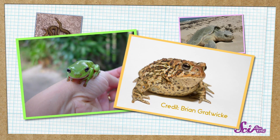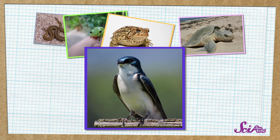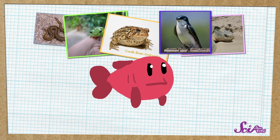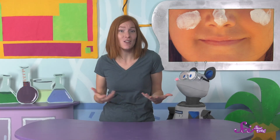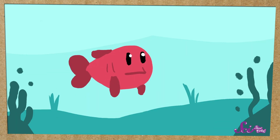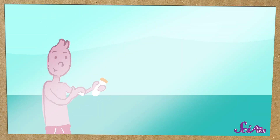And so do frogs and toads. Most birds do too, so it's not just their feathers keeping them safe from the sun. And let's not forget about fish — they also make this stuff! Squeaks wants to know why fish need sunscreen. You might wonder that since they're underwater, but too much sunlight could still hurt them through the water. It's the same reason we need sunscreen even when we're swimming.